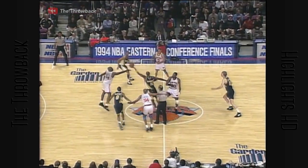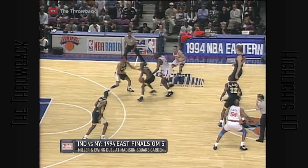We're set for Game 5. Joe Crawford, Jack Madden, and Dan Crawford are the officials.